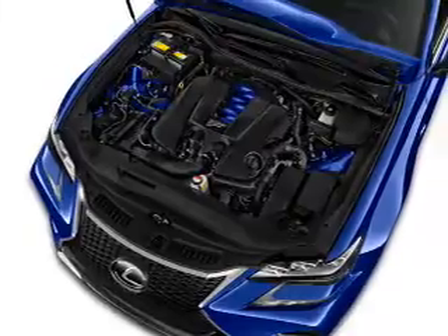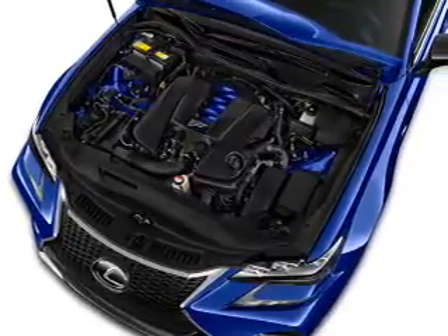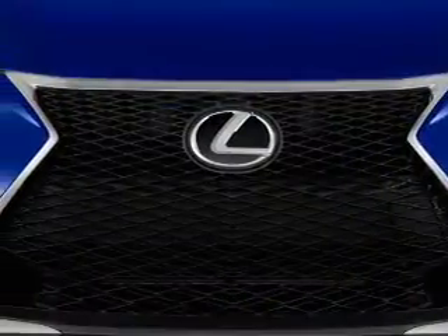Additional features include independent suspension, brake assist, traction control, and stability control.